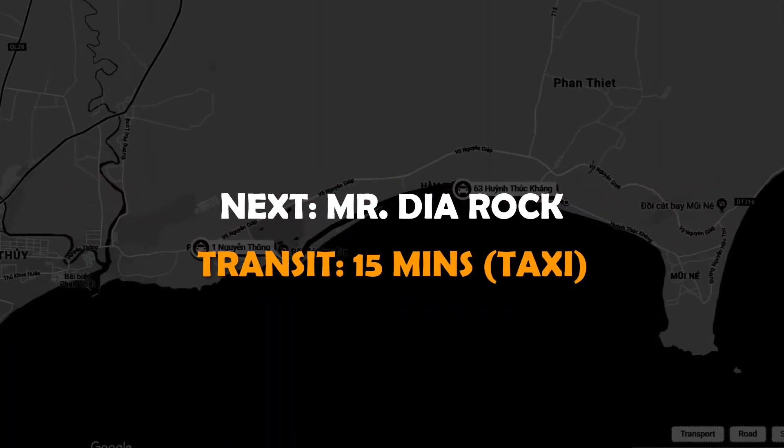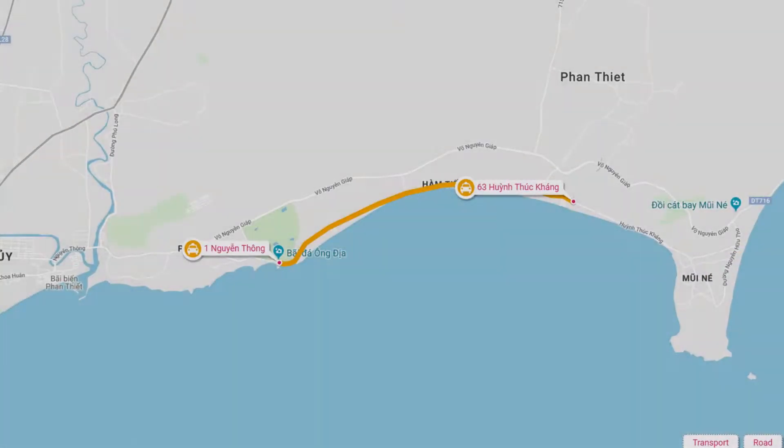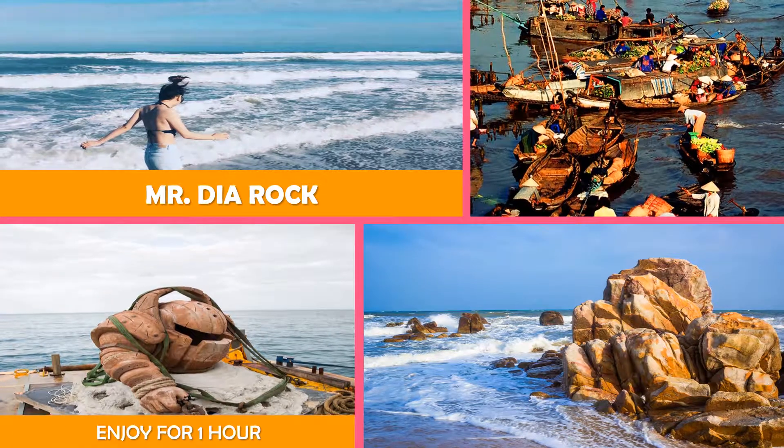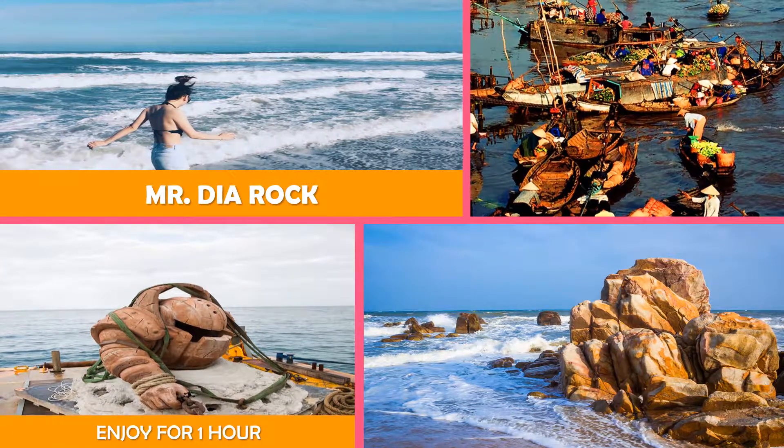And then Mr. Dia Rock — a beachfront venue known for its recreational activities such as kite surfing and parasailing.